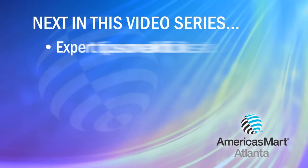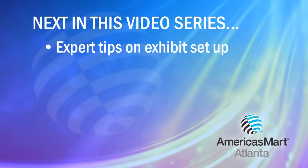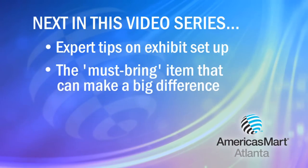In our next segment, putting it all together, you'll find out how to set up your temporary exhibit for success. Plus, see what some exhibitors say is a must-bring to help you make your booth shine. Good luck.